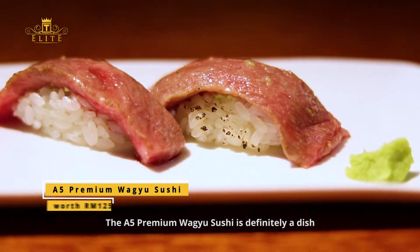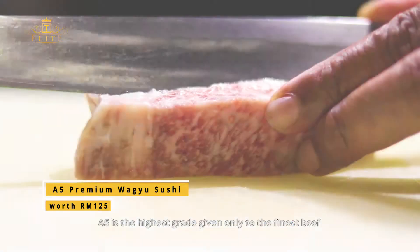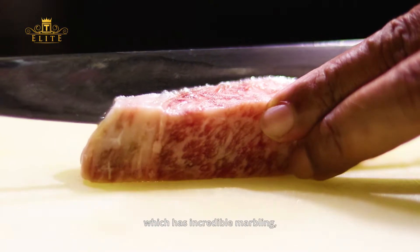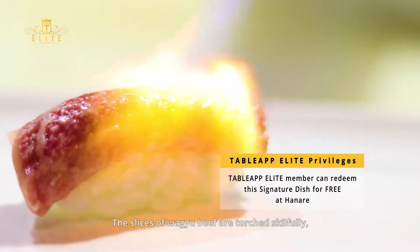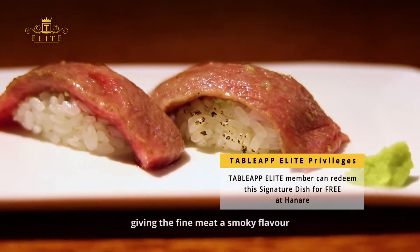The A5 Premium Wagyu Sushi is definitely a dish that sushi lovers should not miss. A5 is the highest grade given only to the finest beef, which has incredible marbling, extremely smooth texture and a juicy flavor that spreads out in the mouth. The slices of Wagyu beef are torched skillfully, giving the fine meat a smoky flavor.